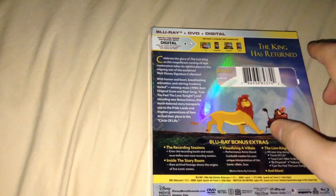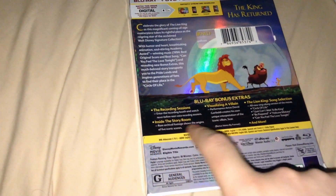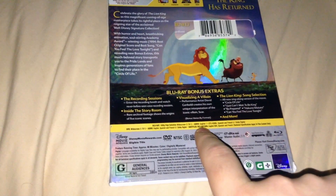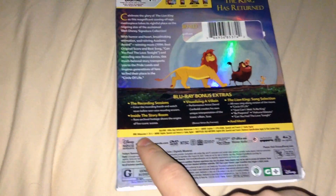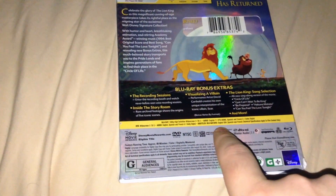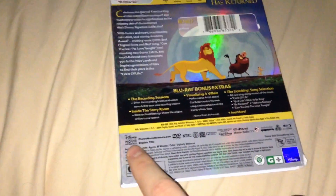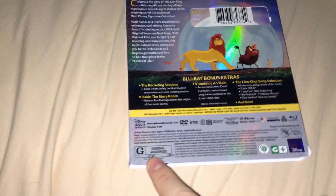It shows what the Digital HD code will do if you're redeeming it on iTunes. The back has a description of the film and the set, plus a list of Blu-ray bonus extras including the recording sessions, inside the story room, visualizing a villain, the king, song selection, and more. The Blu-ray has the film in 1080p HD, widescreen 1.75:1, with English 7.1 DTS-HD Master Audio and Spanish and French 5.1. The DVD has the film in widescreen 1.75:1 with English, Spanish, and French 5.1 audio. Subtitles for both are English SDH, Spanish, and French. Technical specifications apply to film content only. The DVD is Region 1 and the Blu-ray is Region 3. It's rated G for general audiences.